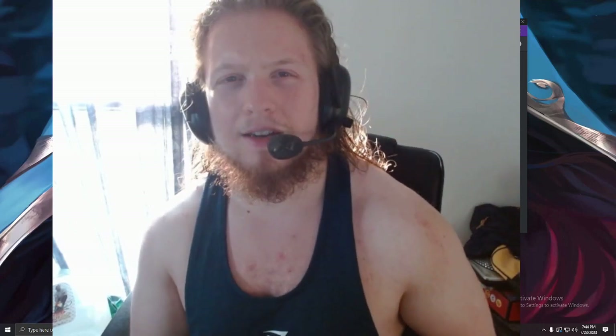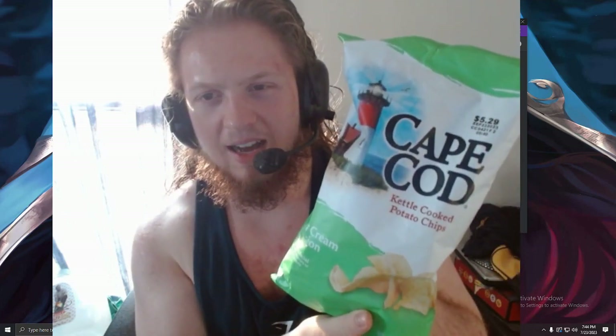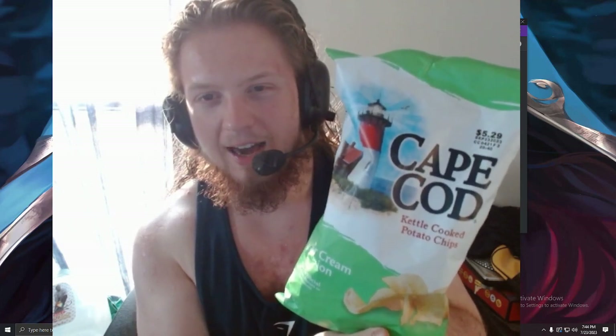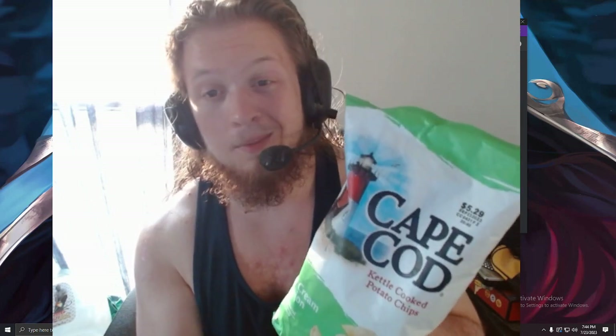What up, pips? We're going to do a snack review. That's right, and we got Cape Cod Kettle Cooked Potato Chips. As you can see here, the price is coming in at $5.29, so it's kind of expensive. This is for the bougie people, but I got them on sale because I'm broke.